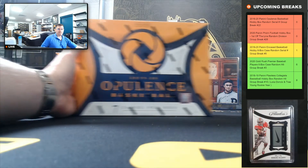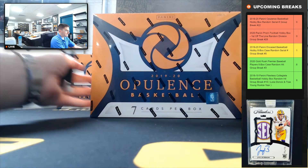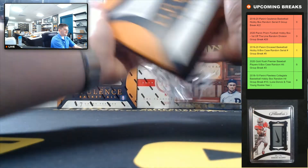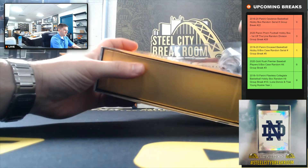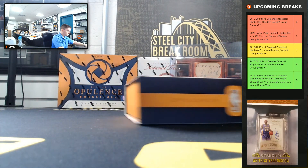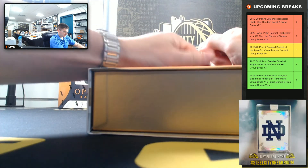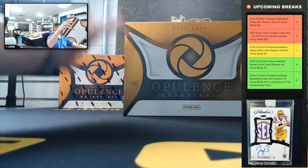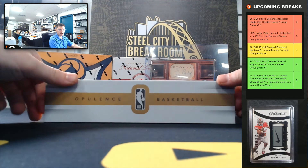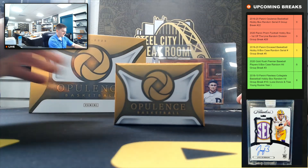All right, good luck you guys. 19-20 Opulence — looking for Zion, Ja Morant. Got seven cards per box. And again, the nice thing with Opulence is you get one booklet per box. Do have another one of these box breaks up on the side. Good luck you guys.